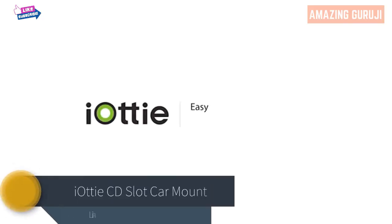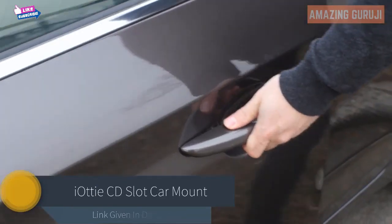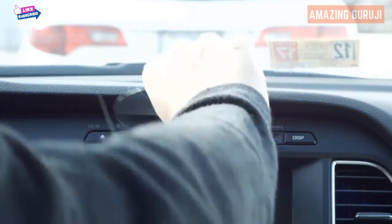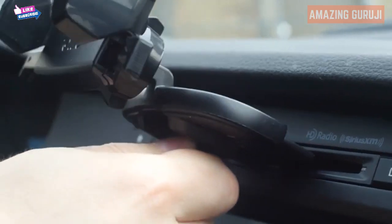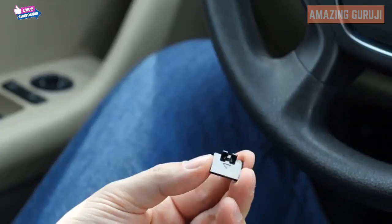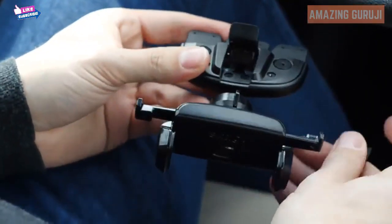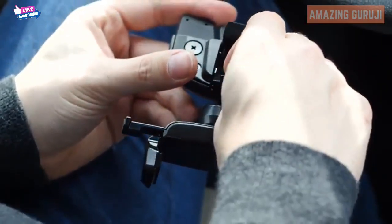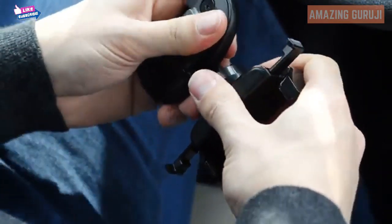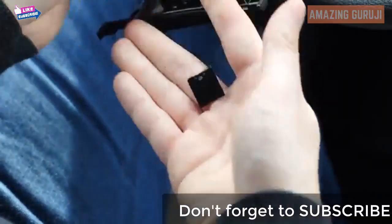This is an overview of IOTI's easy one-touch mini CD slot mount. First, make sure to eject all CDs from your CD slot before inserting the mount. Then insert the CD slot connector into the CD slot and pull the lever toward you. If the mount is loose, use the included bracket — insert it into the underside of the mount with the triangle pointing inward. This helps fit larger CD slots.